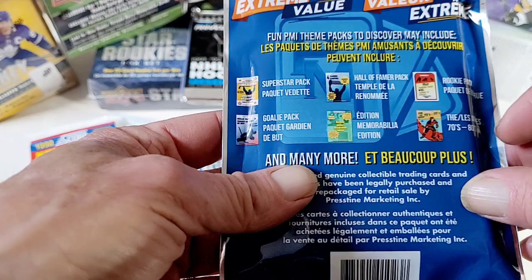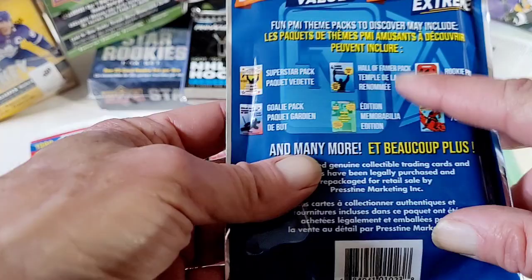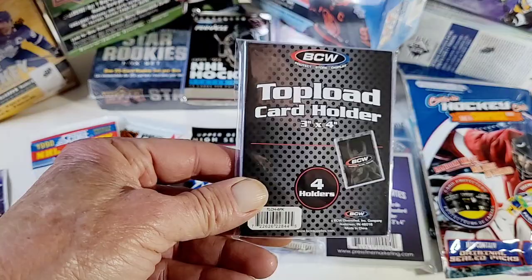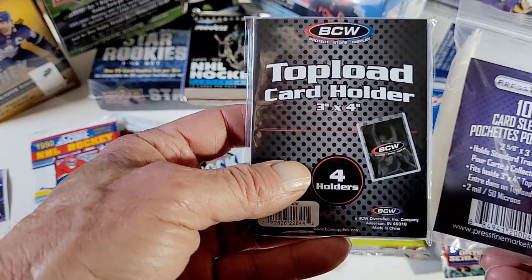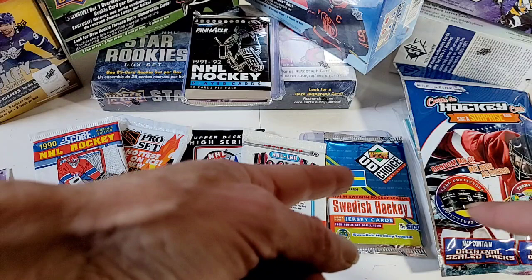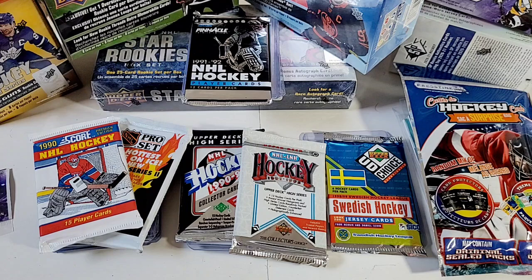You get all kinds of different cards out of here: a rookie pack in the 70s and 80s, memorabilia, Superstar, Hall of Famer, Goalie Pack. So over the past two years I've been buying these cards. You get a lot of junk, but you also possibly get a top holder or card sleeves — there are four top holders in this. They come in surprise packs, and you never know — you might get one of these packs of cards that come again in a surprise hockey pack.